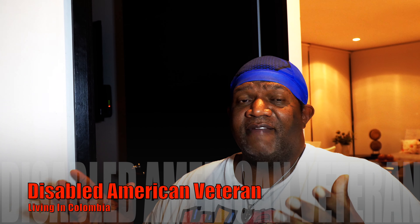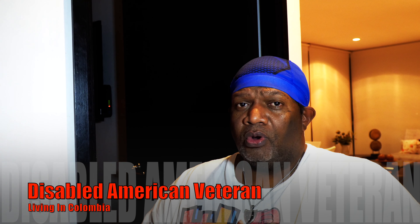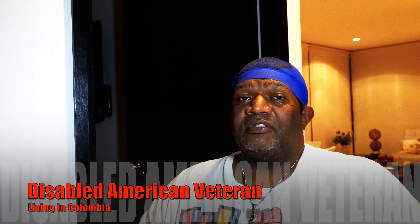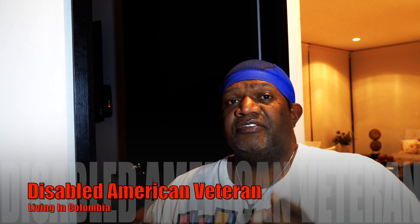Hey guys, how's it going? Disabled American Veteran here, living in Colombia — Medellín, Colombia to be precise. My name is Markel, and I want to talk to you today about your compensation file and why it is important to get a copy of your compensation file.